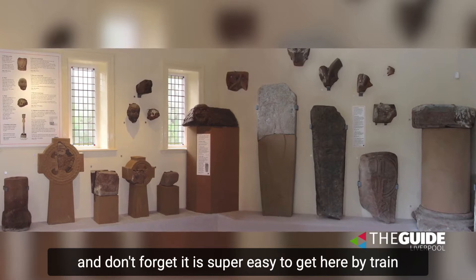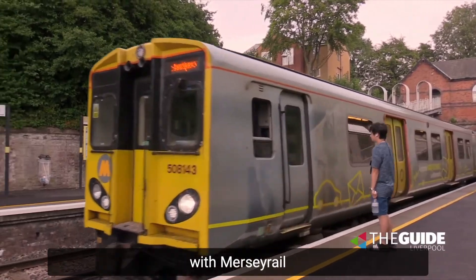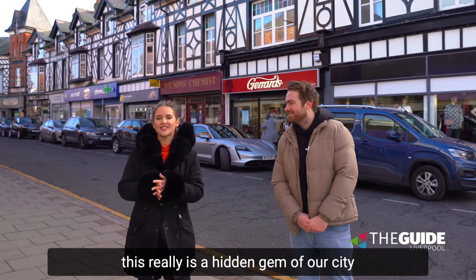And don't forget it is super easy to get here by train with regular services straight to West Kirby with Merdi Rail. This really is a hidden gem of our city and you can find out more at theguideliverpool.com.